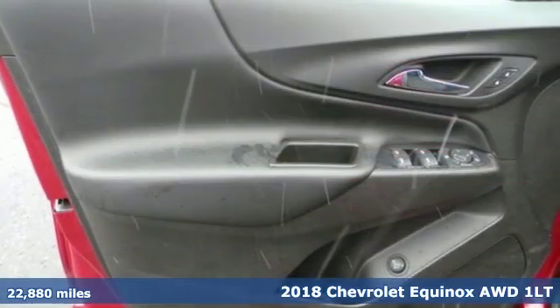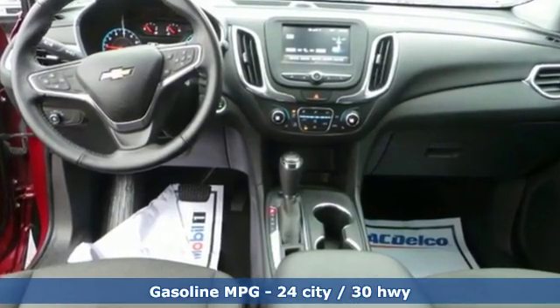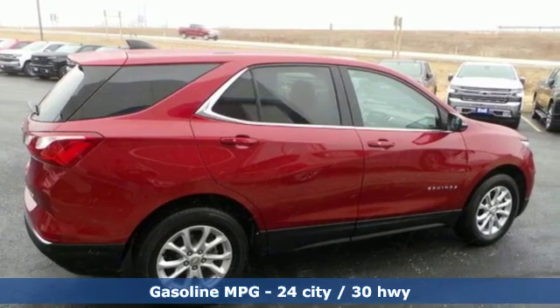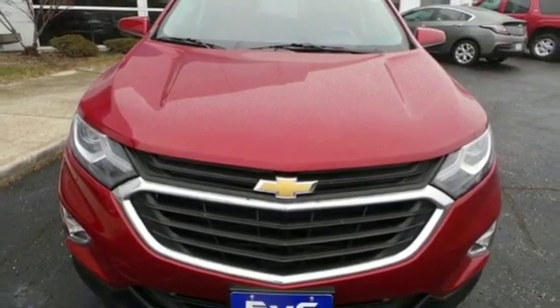A great vehicle is comprised of great features like these: automatic transmission, dual zone climate control, streaming audio, configurable instrument gauges, front heated bucket seats, power heated mirrors, and external memory control.